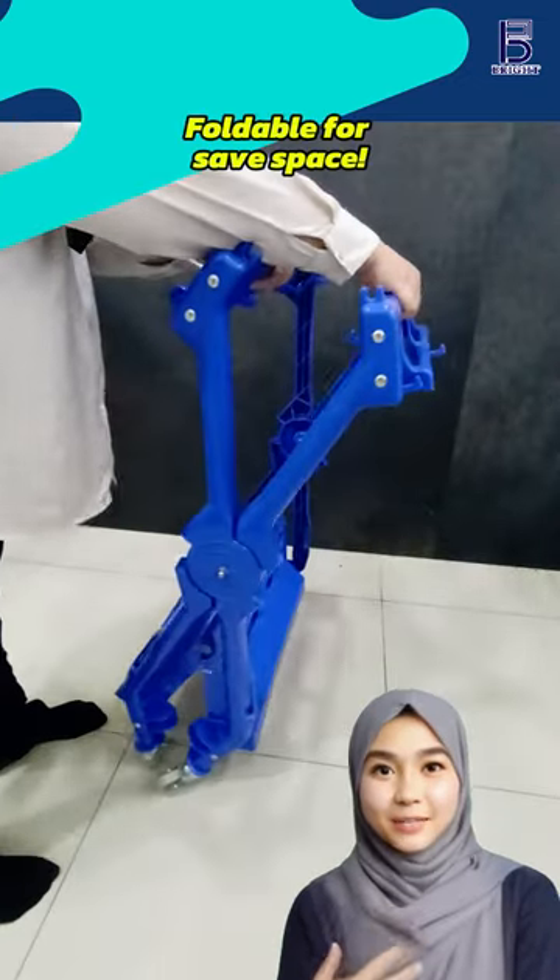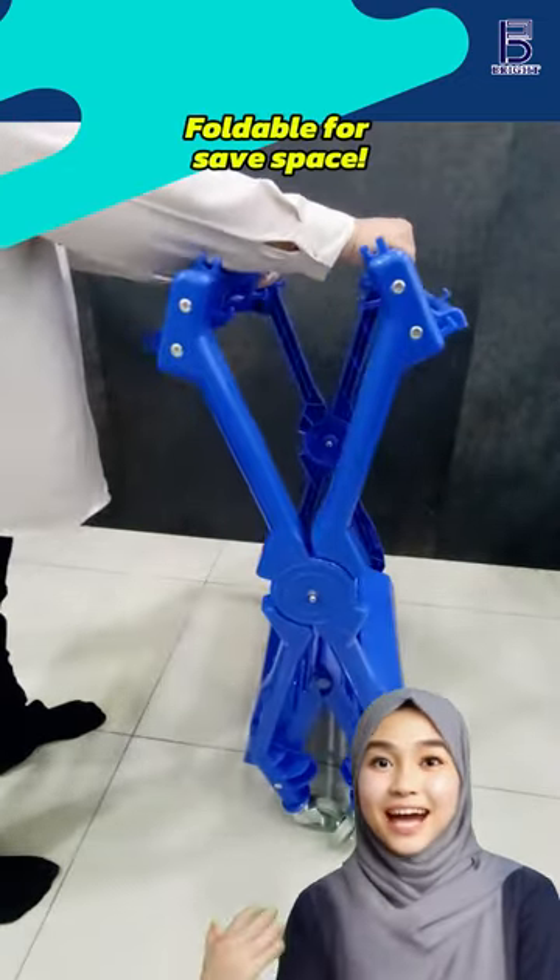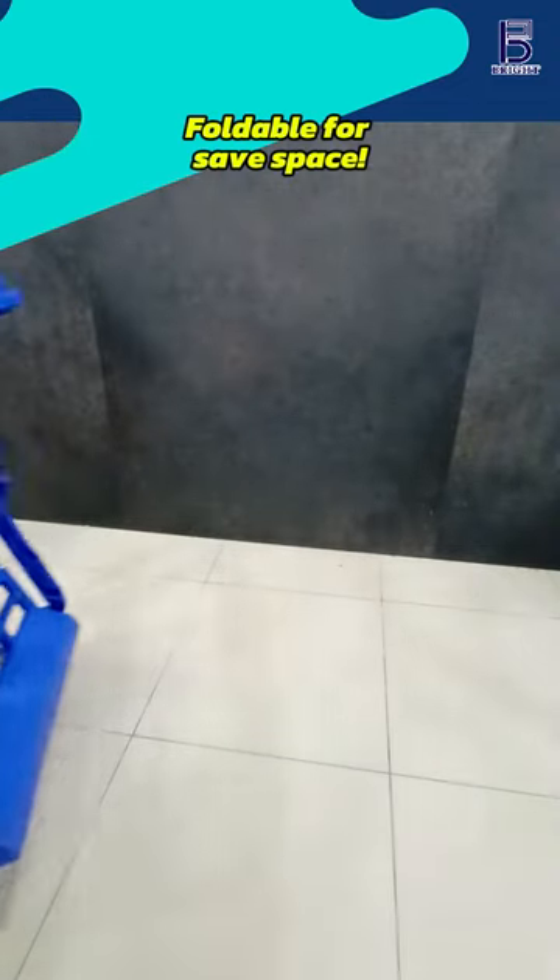This foldable trolley is a space saver. It can be stored in any narrow place when not in use after using the trolley.